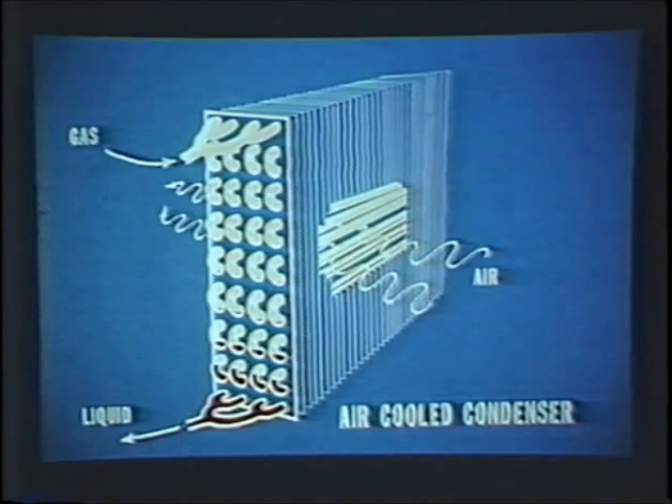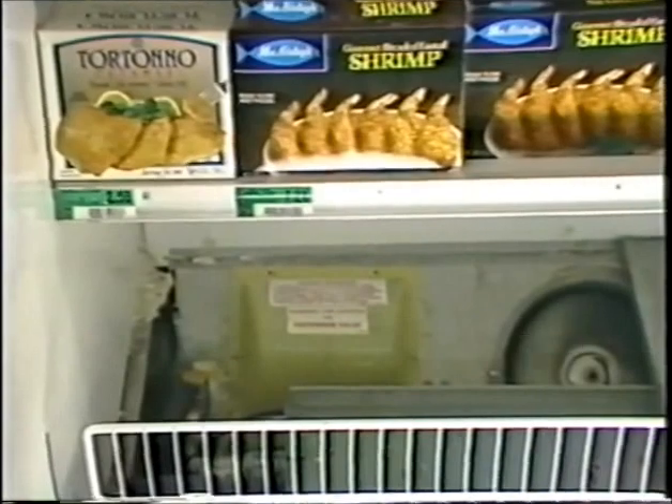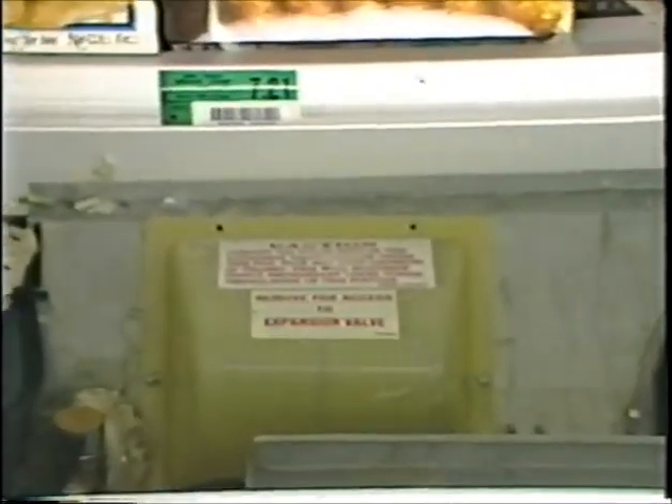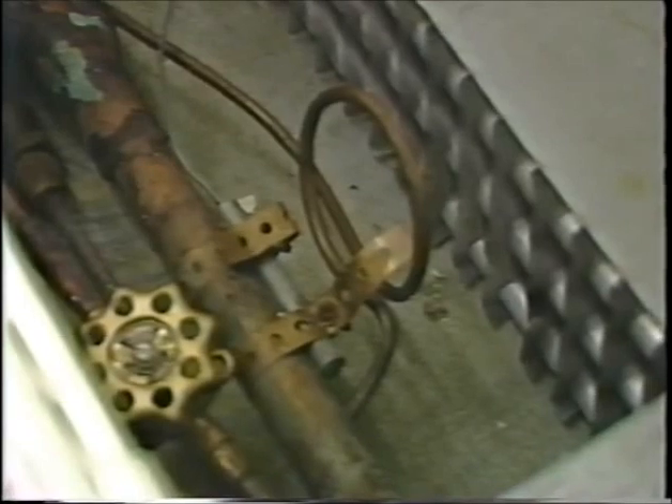An air-cooled condenser is a cluster of tubing designed to transfer heat by passing air through it. Water-cooled condensers are similar, except the tube bundle is enclosed in a tank and water is used to remove the heat instead of air. After condensing into a liquid, the refrigerant is circulated out to the refrigerated display cases and passes through the metering device located at the inlet to the evaporator coil. A temperature sensing bulb is attached to the metering device, which senses whether the metering device should open up and permit more refrigerant into the evaporator coil or whether it should close and slow up the flow.